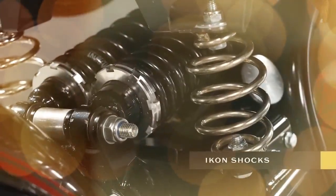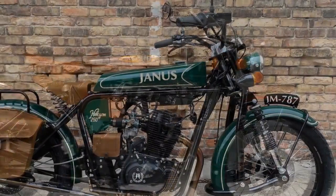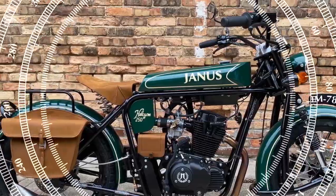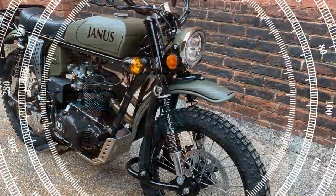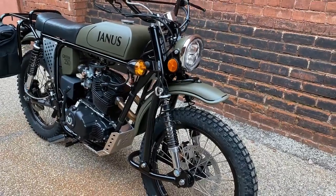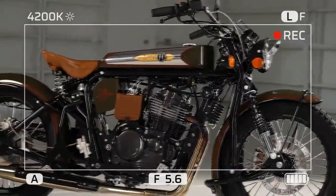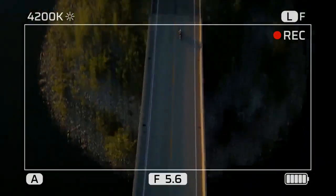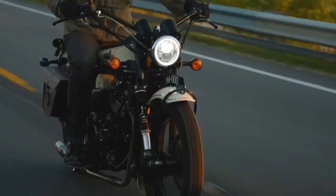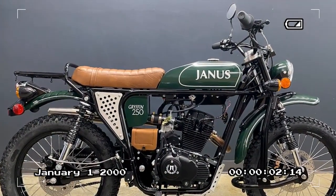In the landscape of motorcycle brands rooted in the American Midwest, a certain motor company typically springs to mind first. However, nestled 146 miles away across Lake Michigan lies a smaller yet vibrant contender, Janus Motorcycles, known for crafting small bikes with immense character. Their latest creation, the Janus Griffin 450 Scrambler, exemplifies their dedication to distinctive design and craftsmanship, headquartered in Goshen, Indiana.